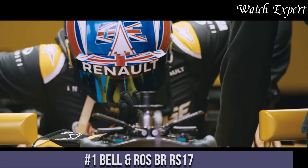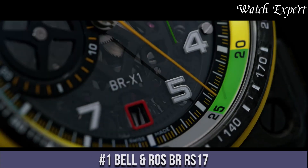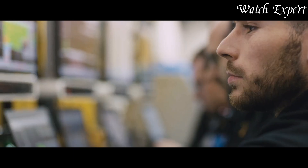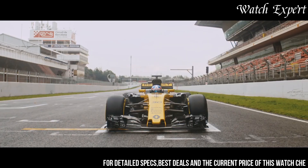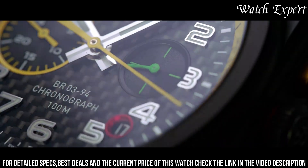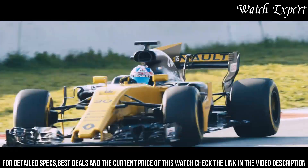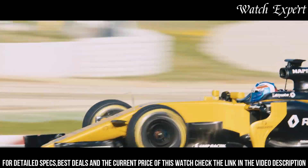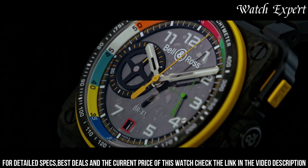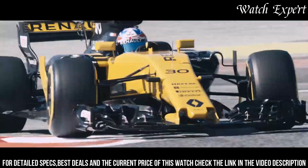Number 1: Bell and Ross BREX-17. A remarkable collaboration that marries the worlds of horology and Formula One racing, this timepiece captures Bell and Ross's dedication to precision and high-performance aesthetics. The BREX-17 features a bold and ergonomic design inspired by the speed and technology of Formula One cars. Its multifunctional dial showcases racing-inspired details, offering a dynamic visual experience. With a reliable automatic movement and robust materials, it's a true embodiment of endurance and precision.